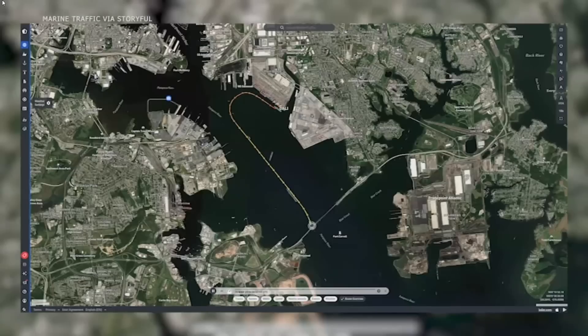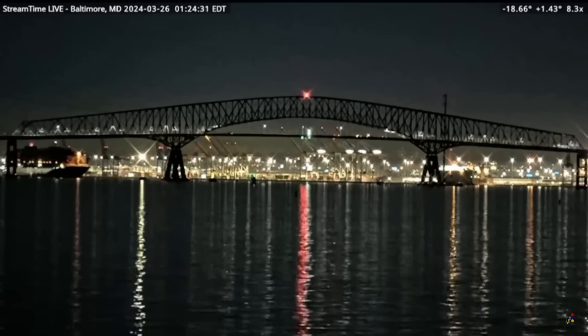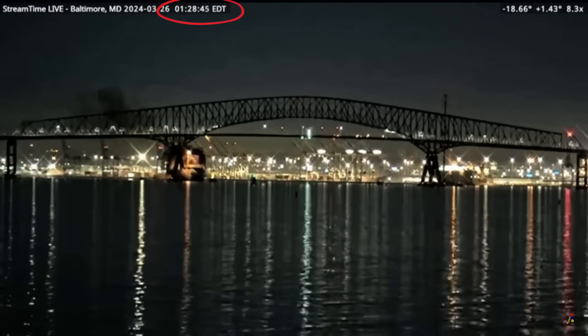To show you what I mean, let's look at a track of the Dali as it leaves its berth at the port of Baltimore until it impacts the Key Bridge — this has been sped up relative to real time. You can see there wasn't much time from the point when the ship lost power until it struck the bridge pier. The time stamp of 1:24:32 a.m. shows when the power went out, and the time stamp at the time of impact was 1:28:44 — meaning there was only 4 minutes and 12 seconds from the time power went out until the bridge was impacted. The harbor pilot radioed a mayday call within the first minute after losing power, and police were able to close the bridge to passing traffic within about 3 minutes, but without adequate pier protection, that bridge was simply a sitting duck.